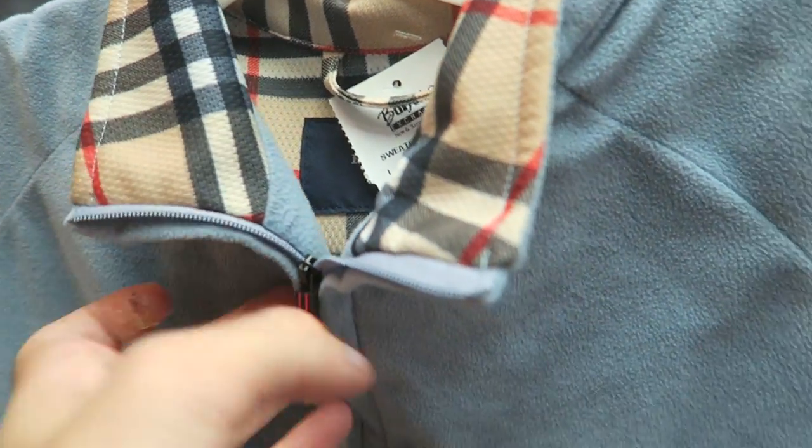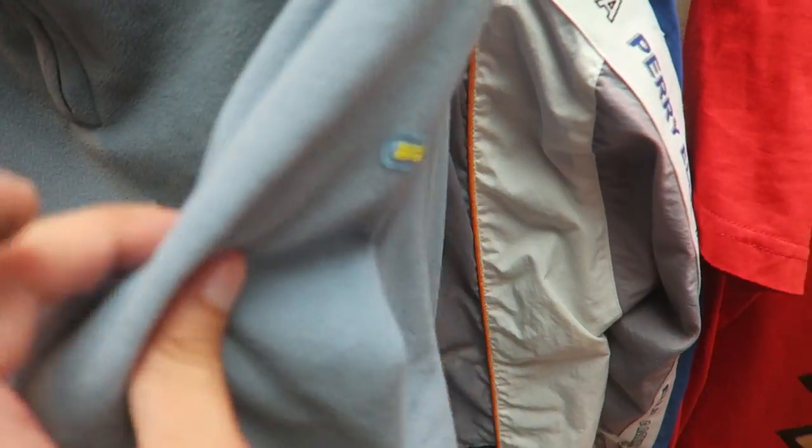I found this Burberry Golf zip-up fleece with a plaid on the inside. Burberry spell out on the side.